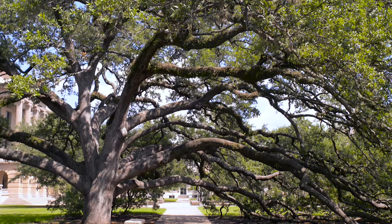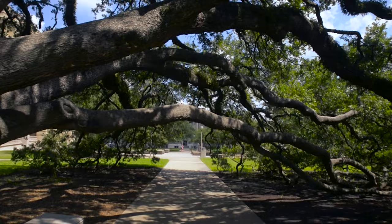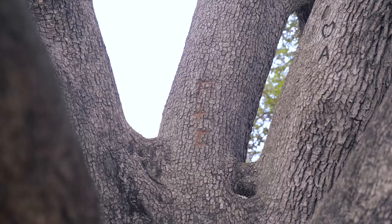Located adjacent to the Academic Building is the Century Tree. The tree has been here for over 100 years and is a popular site for Aggie proposals. Tradition says that if you walk under the tree alone, you'll be alone forever, but if you walk under the tree with someone you love, you'll be together forever.